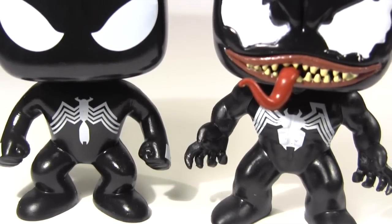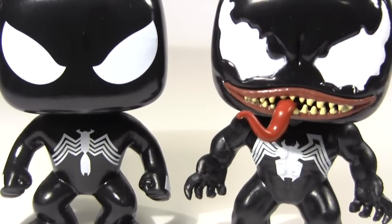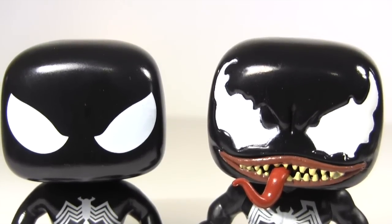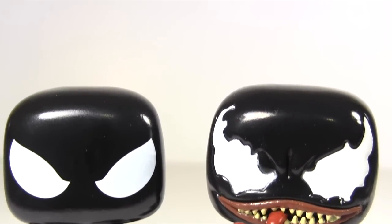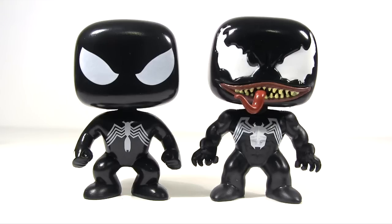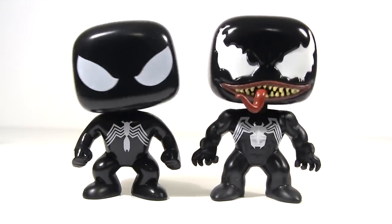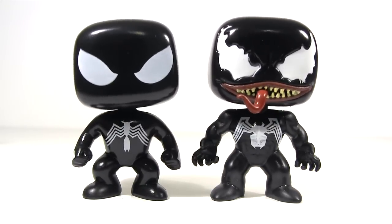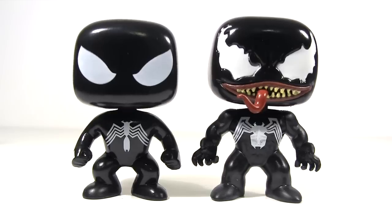These two are a match made in heaven — yet with Spidey in the black costume, which would later evolve into Venom, maybe we should consider it a match made in hell. Now I know Pops are pretty divisive. Anything with a distinct style tends to form a love or hate relationship. I think the bobbleheads put many off. It's only the Marvel and Star Wars Pops that have them.